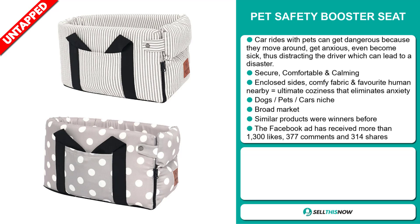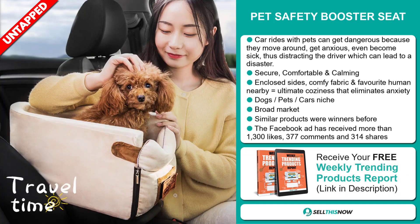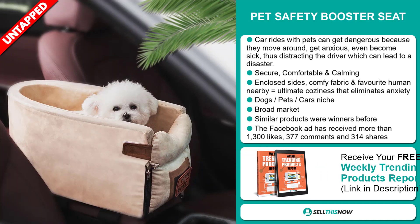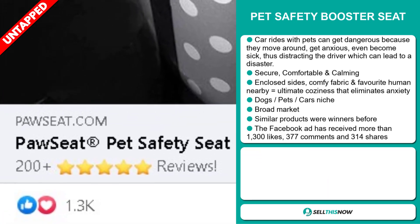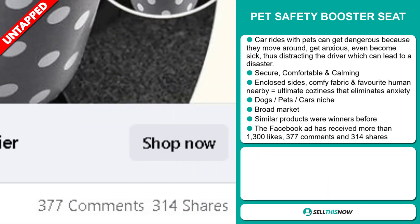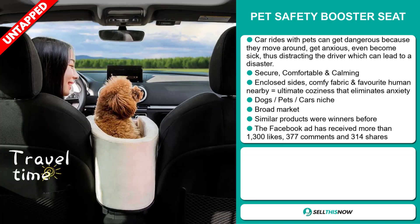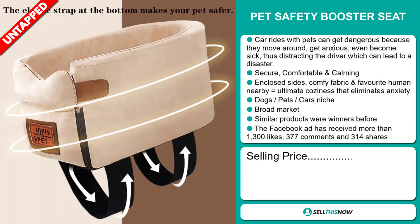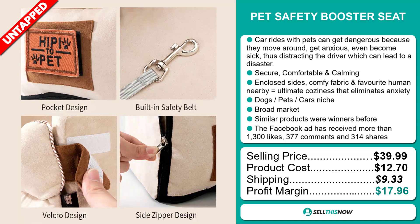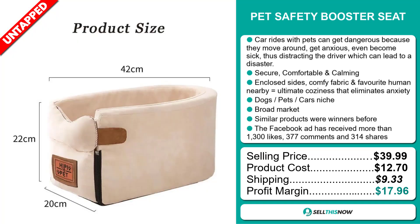It has enclosed sides, comfy fabric and a favorite human nearby — ultimate coziness that eliminates anxiety. It falls under the dogs, pets, cars niche market. We also think it has a broad market base and similar products were winners before. The Facebook ad has received more than 1,300 likes, 377 comments and 314 shares. The selling price is just under $40, the product cost is $12.70, and shipping is $9.33, giving you a very good profit margin of $17.96. Sell this now.